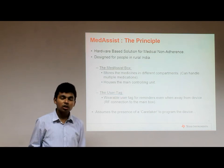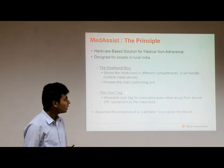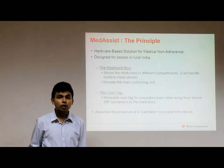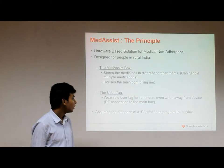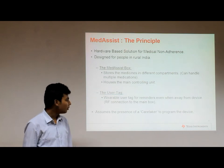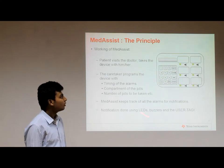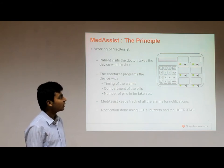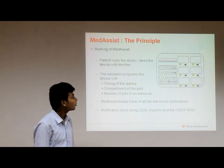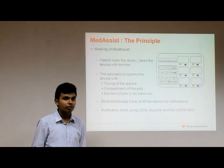The Medicis box consists of compartments in which the medications are to be kept — one type of medication in one compartment. The user tag is a wearable device kept by the user, used to remind the user that the time has come to take the pills. There is also a set of indicators next to each compartment, like LEDs and vibrators, as well as an LCD screen and a keypad to make up the user interface of the device.